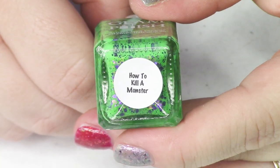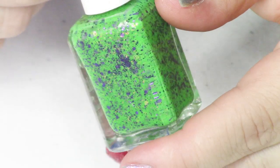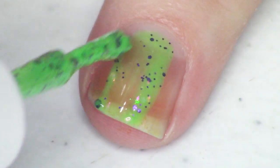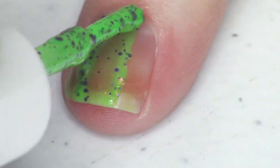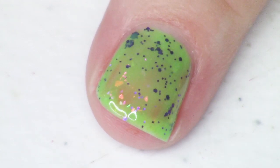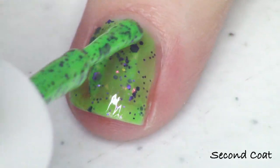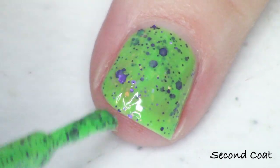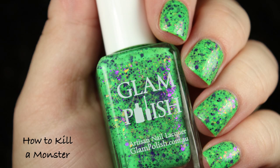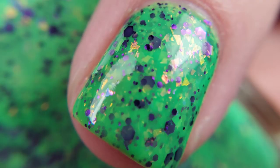This green is one of my very very favorites — it just has a combination of really awesome colors. The green is called How to Kill a Monster. We have an awesome neon green base, and inside it has purple glitters — darker metallic purple — in a whole bunch of different sizes, plus chameleon flakies that are gold, green, and pink. I really love this one. I did use three coats for my swatch photo but I'm showing you two for the live application.